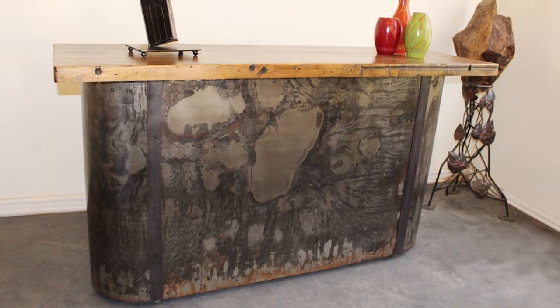This top is actually an 80-year-old bowling alley lane in solid maple butcher block all the way across the top of this bar. It also features interior shelving and spacing for bottles and glassware and everything like that.